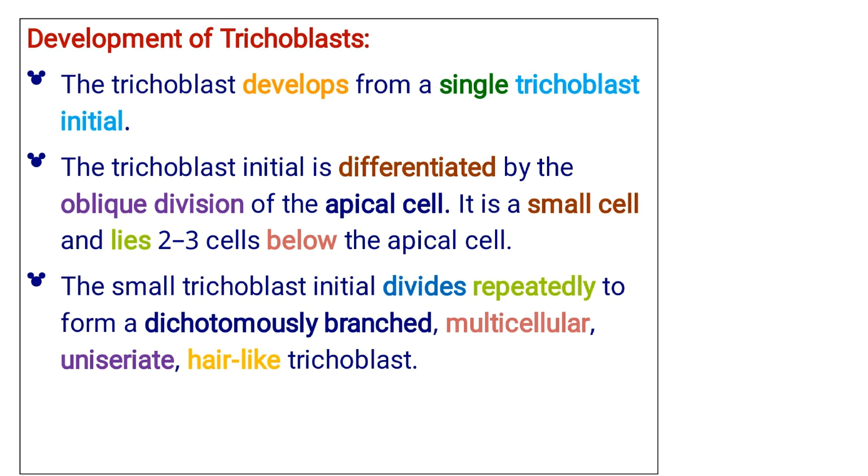The trichoblast develops from a single trichoblast initial. The trichoblast initial is differentiated by the oblique division of the apical cell. It is a small cell and lies two to three cells below the apical cell. The small trichoblast initial divides repeatedly to form a dichotomously branched, multicellular, uniseriate, hair-like trichoblast.